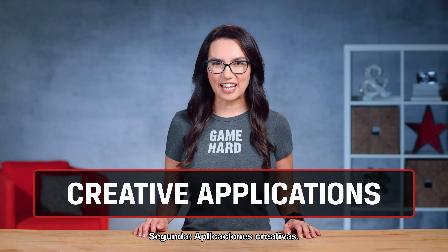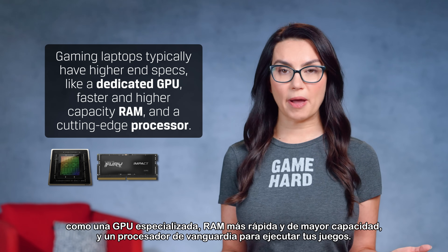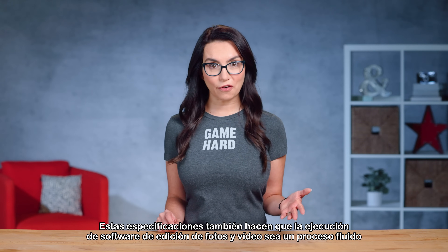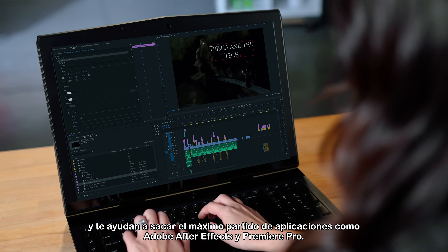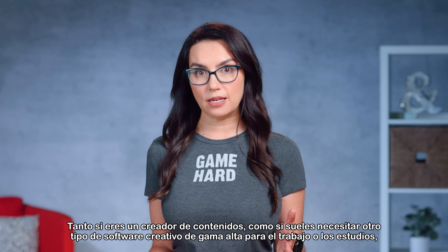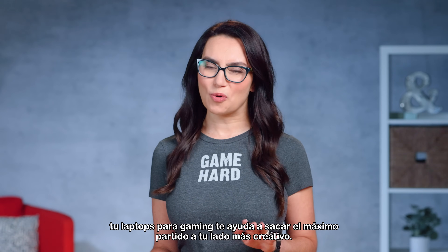Number 2: Creative Applications. Gaming laptops typically have higher-end specs like a dedicated GPU, faster and higher capacity RAM, and a cutting-edge processor to run your games. These specs also make running photo and video editing software a smooth process, and help you get the most out of applications like Adobe After Effects and Premiere Pro. Whether you're a content creator or typically need other high-end creative software for work or school, your gaming laptop helps you take full advantage of your more creative side.